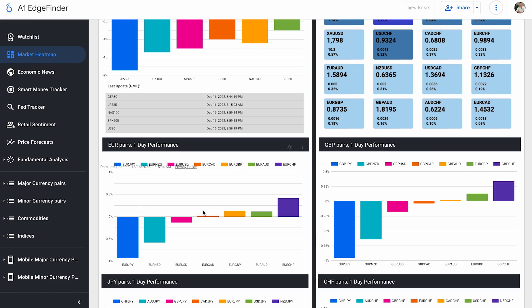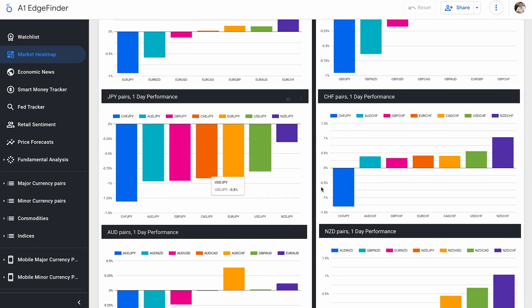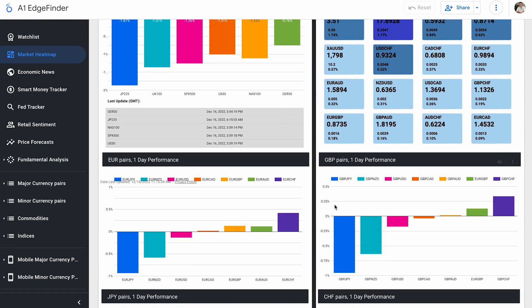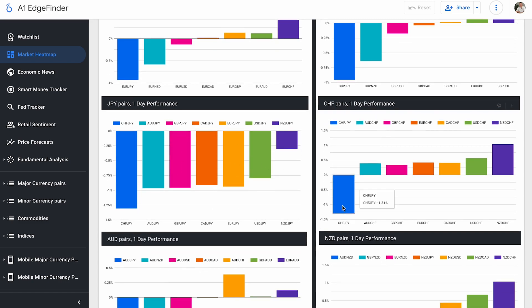For Euro pairs, not a ton of movement except for EUR/JPY, which is almost down one whole percent. EUR/CHF is only up 0.42%. Our pound pairs are down as well. The Yen is just not performing very well across the board — Yen down, Yen down, Yen down. Aussie and New Zealand pairs are also down. GBP/JPY is down 0.96%, GBP/CHF is up 0.34%, and CHF/JPY is down 1.31%. All Yen pairs are down.